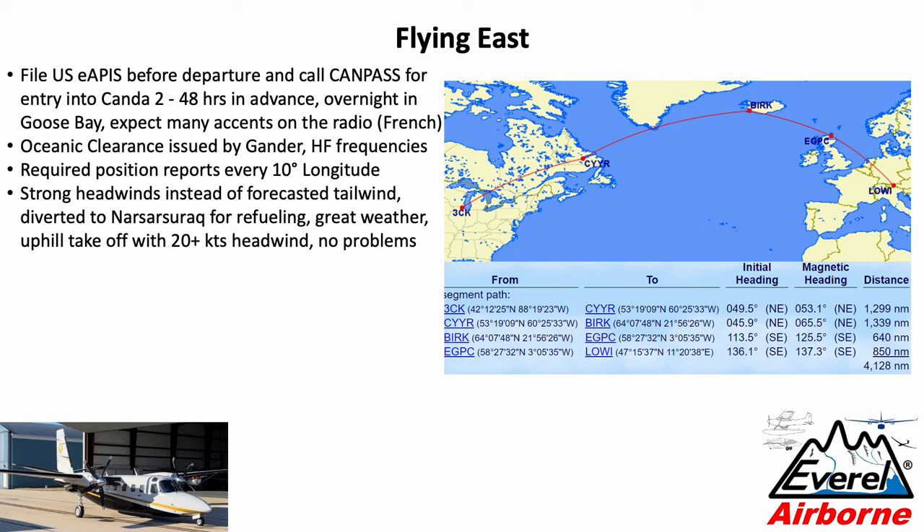We were planning to go straight from Goose Bay to Reykjavik — no problem for the Commander under normal circumstances, and we had nice tailwinds forecasted. But once you're over the ocean, forecasts are not worth what they are in the continental US. We ended up having strong headwinds, and after two and a half hours of fighting them, we decided to divert and land in Narsarsuaq. Thankfully they had beautiful weather, though very strong wind on the nose. We actually had 20-plus knots against us, so we took off uphill — no problem for the Turbo Commander.